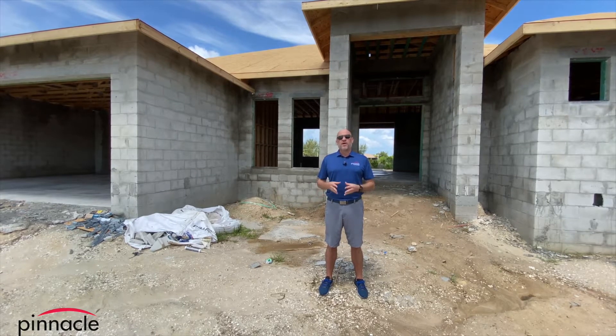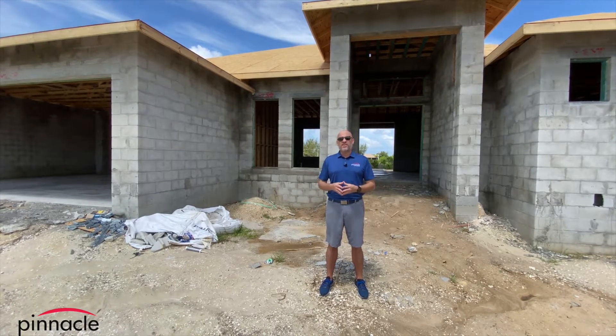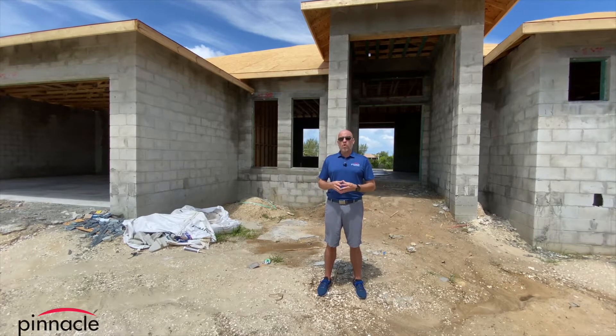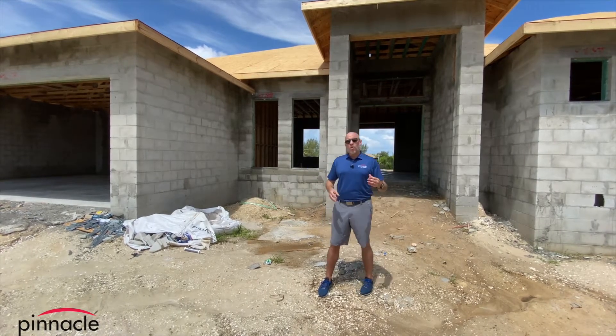Now they're building the Sailfish with three bedrooms and three baths. They did some really cool things in here that I want to talk to you about. They did the 10-foot sliders, so I'm going to go over and show you that and some of the engineering that's required for the 90-degree system. Let's go walk inside and take a look.